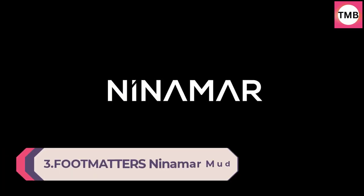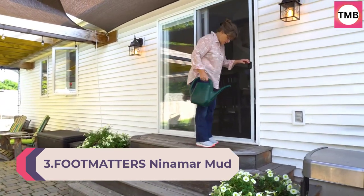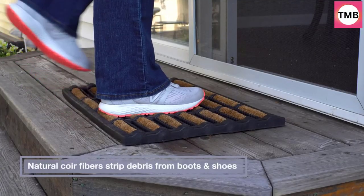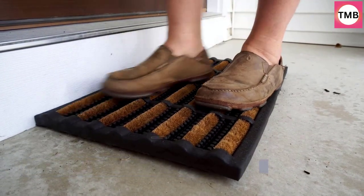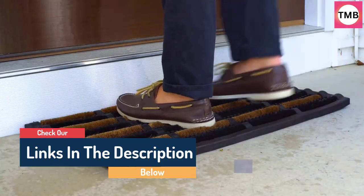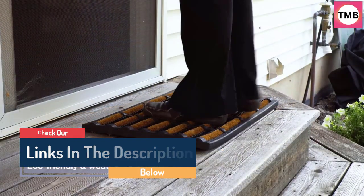Number 3: FootMatters Ninamar Mud Scrubber Tray Mat, 29.5x17.5 inch. While snow by itself may not cause the biggest mess, it can create slippery and dirty chaos on your floors when combined with dirt, mud, or other types of debris. To effectively get rid of snow from your shoes and boots before entering your home, the best doormat is the FootMatters Ninamar Mud Scrubber Tray Mat.